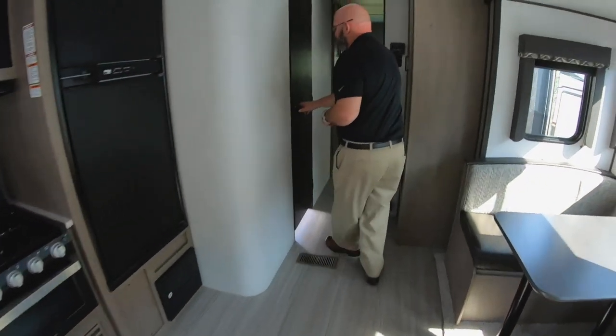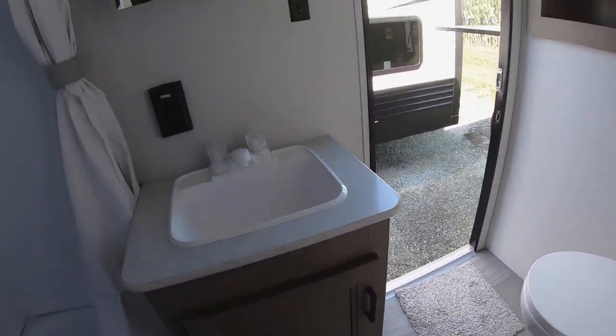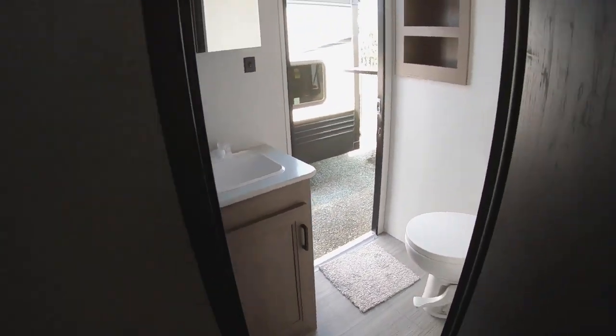Back here you'll find the entrance into the bathroom, and as mentioned it has the outside entrance allowing you to come straight in from the outside.